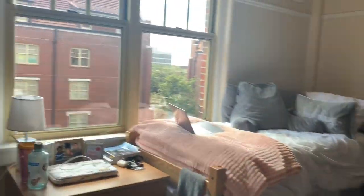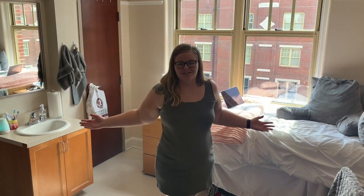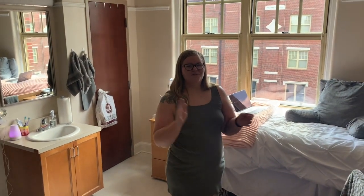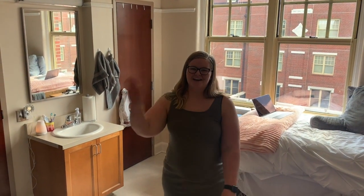Thank you so much for watching my dorm tour! If you have any questions, feel free to leave them in the comments below — whether you want to know where something is from or have questions about the functionality of our dorm. I hope you enjoyed the video, don't forget to subscribe, and I'll see you in my next one. Bye guys!